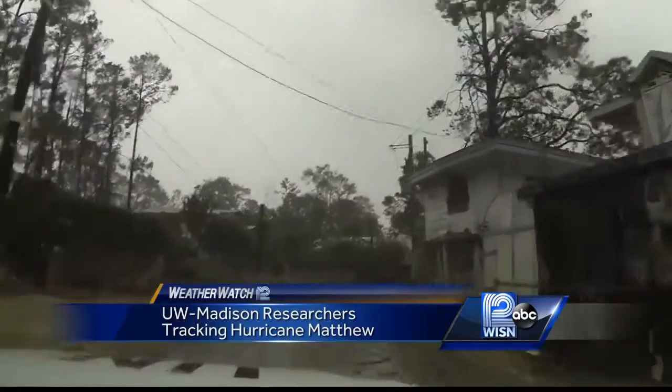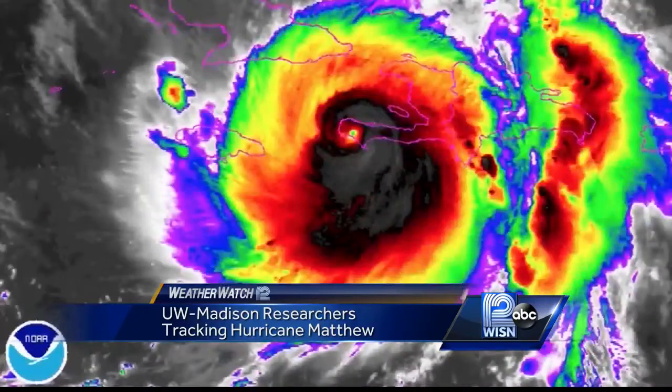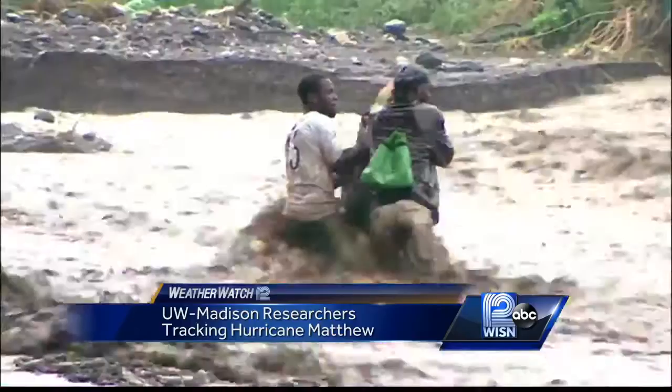It's hit Haiti, Cuba, the Bahamas, and now heading to Florida. Every update is vital about where the storm is heading and its intensity.